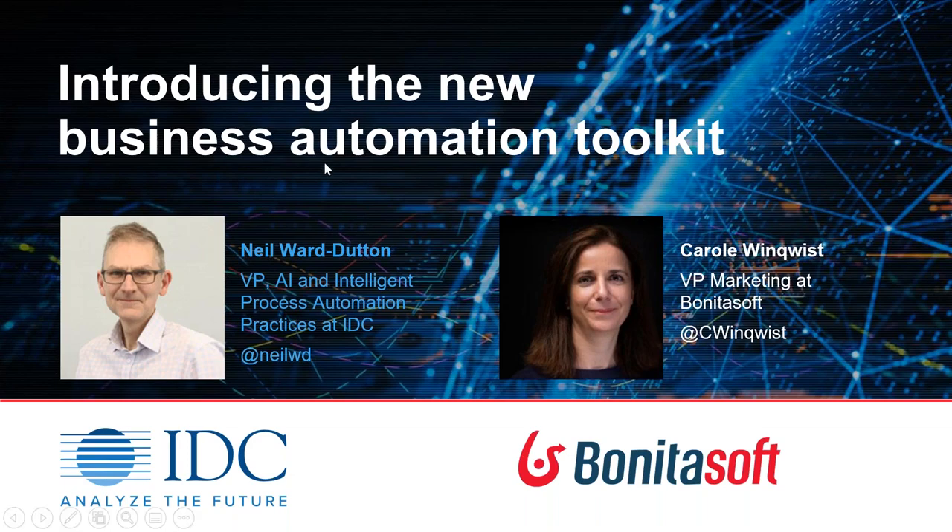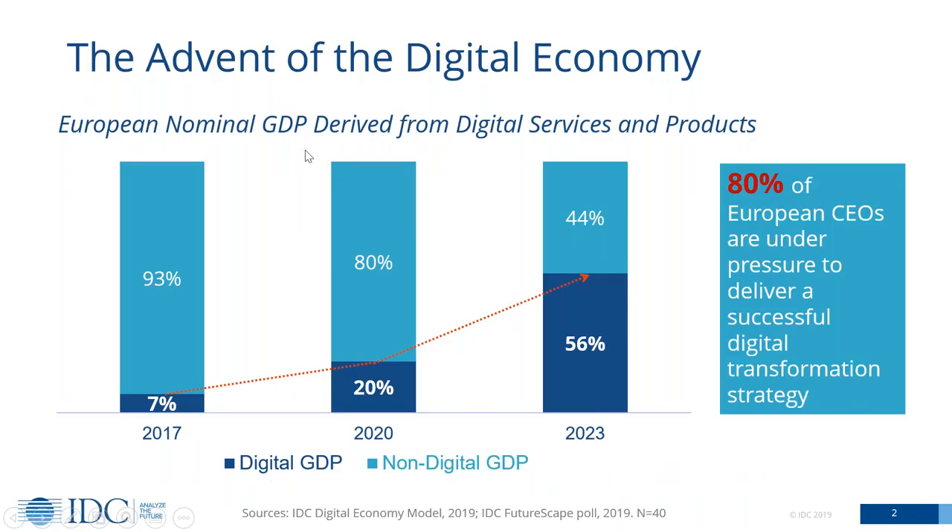I'm going to start by talking about digital transformation. You might think I'm starting a bit high level, but it's really important that we get everything in context, because this is really the one major driver behind everything we see in the automation space right now. There are lots of different ways of looking at digital transformation, but one thing that's always interesting to do is to share how we at IDC expect the digital economy to play an increasingly large role.